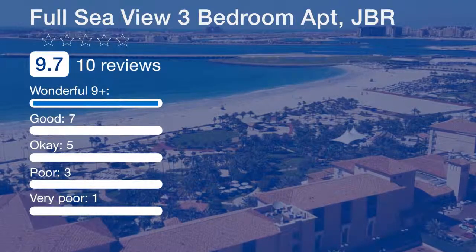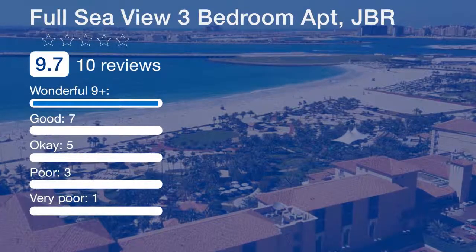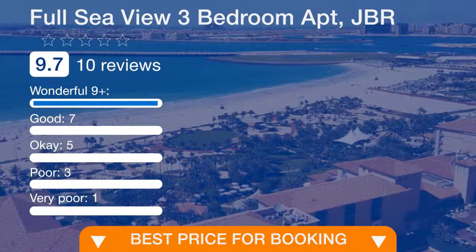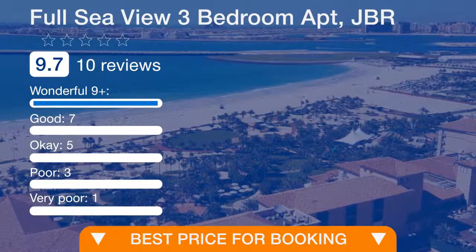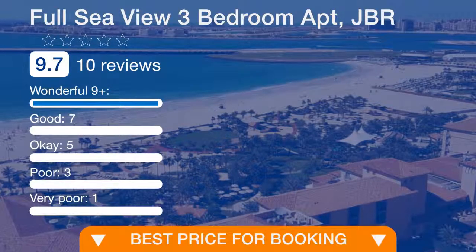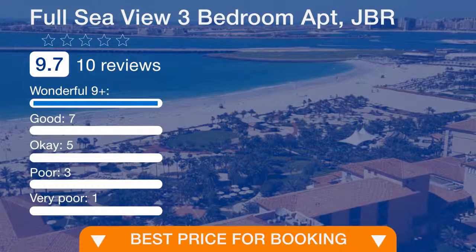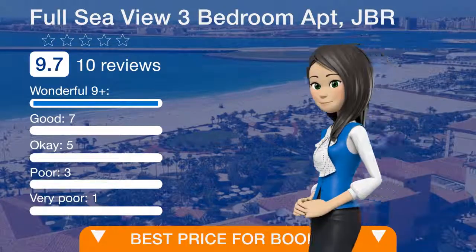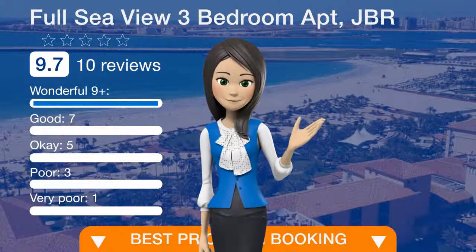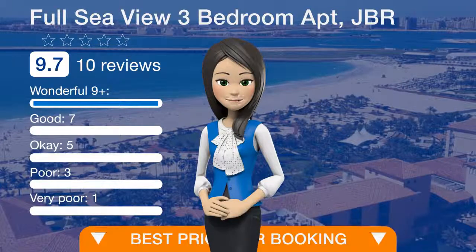Jamyra Beach Residence is a great choice for travelers interested in beaches, relaxation and food. Do you like this offer? Please follow the link in the description or on the video to view the details.